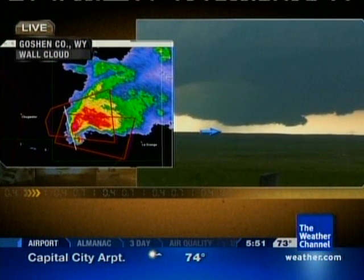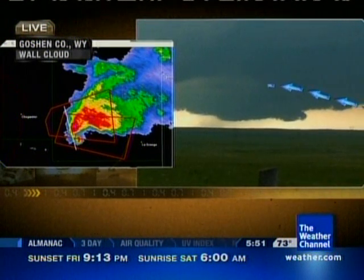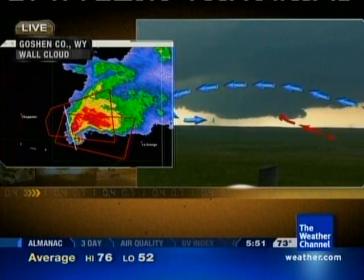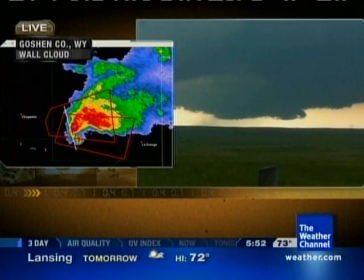This may be part of what we call the rear flank downdraft — the rain wrapping around — with the main body of the rain being around here. So there's some rain-cooled air wrapping around a little bit in that hook. And then the warm air is coming in and up and then it turns with height. There's a good amount of turning with height today, and that's what's allowing these storms to rotate.